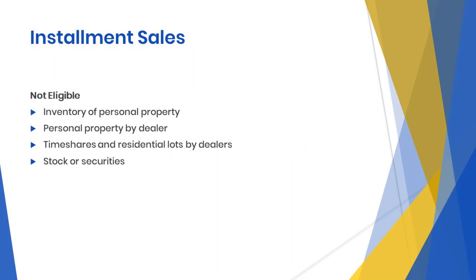What is not eligible? The following gains must be reported in the year in which the sale occurs: sale of inventory or personal property; sales of personal property by a dealer unless the property is used or produced in farming; sales of timeshares and residential lots by dealers unless the buyer elects to pay a special interest charge; and sales of stock or securities traded on an established securities market.